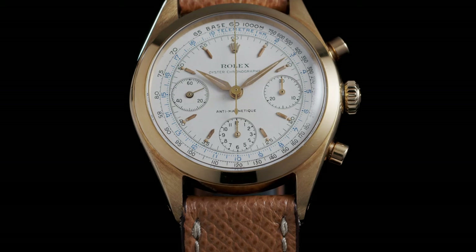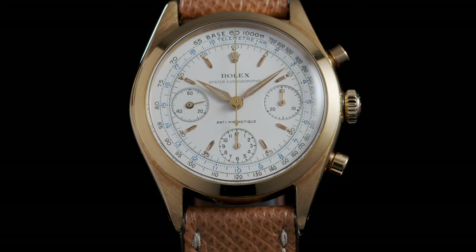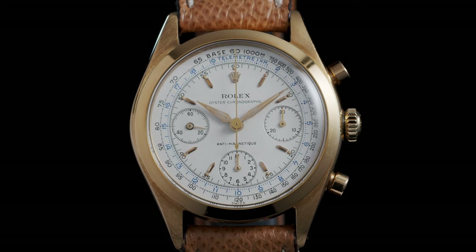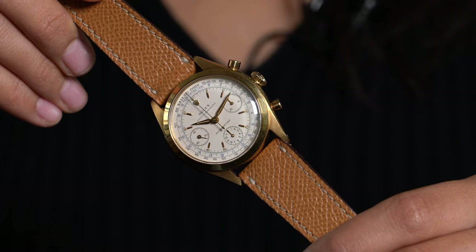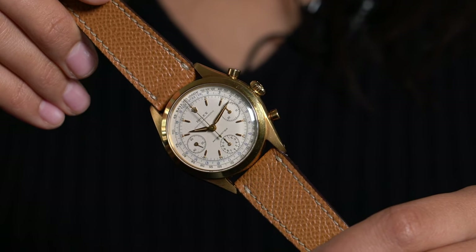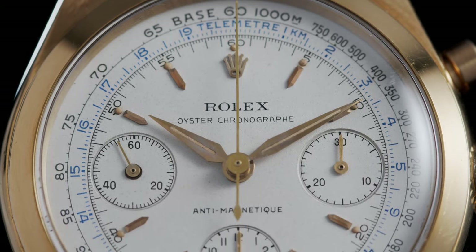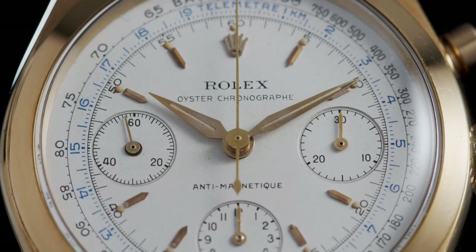Today in front of me I have a reference 6234. It's a watch from 1959, cased in yellow gold. What truly sets this watch apart is its condition. For me this is a completely new old stock watch — it has probably been worn once or twice throughout its lifetime and it's really preserved in exactly the way it was when it first left the Rolex factory.